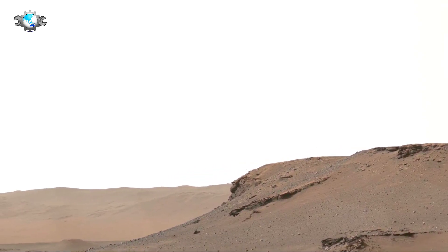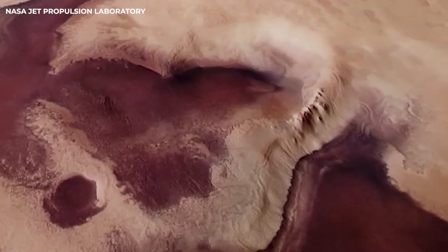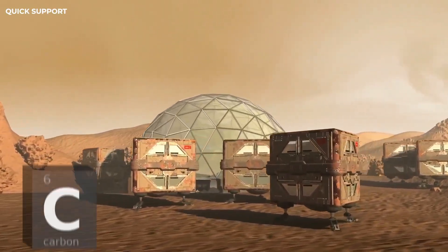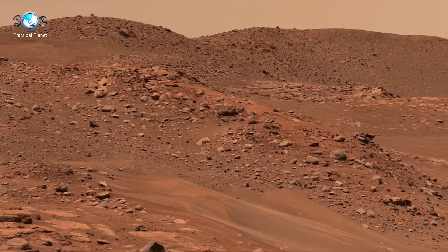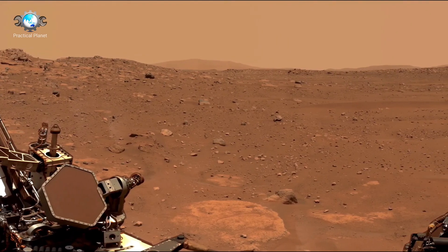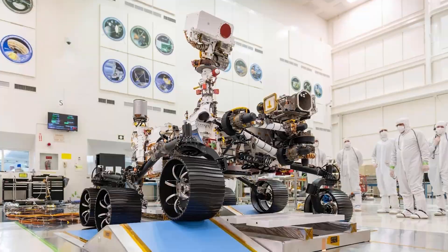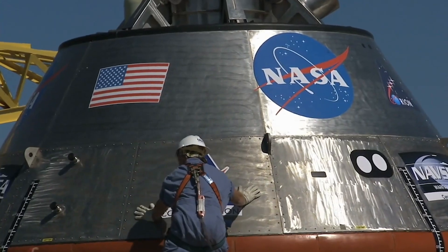Now let's unveil the successor to the Curiosity rover: the story of the Perseverance rover. Launched on July 30, 2020, as part of NASA's Mars 2020 mission, the Perseverance rover has been designed to explore Jezero Crater on Mars, an area believed to have once harbored water and potentially microbial life. Perseverance is tasked with analyzing the crater's diverse geology, from its sedimentary deposits to the igneous rocks that tell stories of volcanic activity and water interaction. Building on the success of its predecessor Curiosity, Perseverance incorporates several upgrades designed to enhance its scientific capabilities.